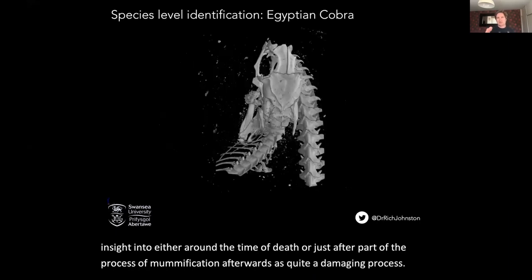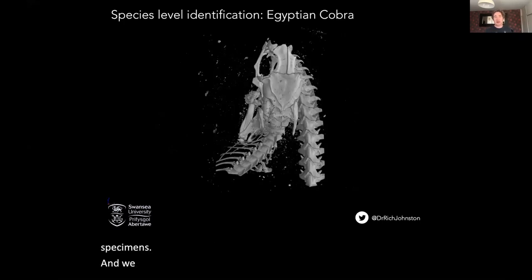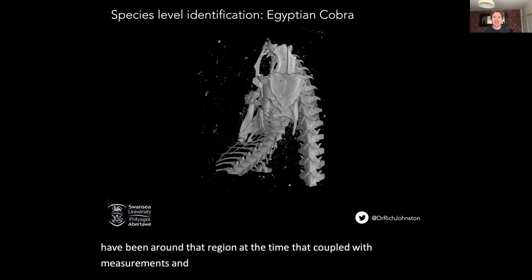This skull view was what Rhys needed — some measurements of the skull to compare to museum specimens. And from that we were able to identify the species as an Egyptian cobra. We can use evidence — what snakes would have been around that region at the time — and coupled with measurements and CT data, we can get a firm idea of what species this snake was, looking at the overall size as well.